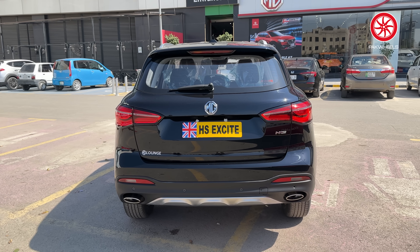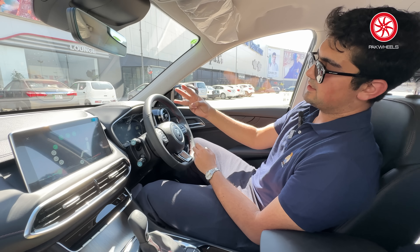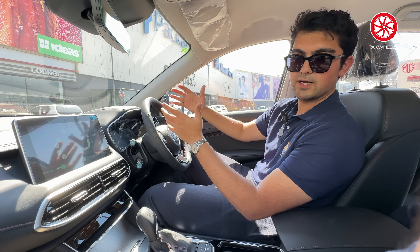There is also hill start assist, tire pressure monitoring system, rear parking sensors, and an auto-dimming rear view mirror. Climate control is one-zone only. There are 3 driving modes available — in sport mode, your steering and suspension are a bit firmer, while in eco mode, the gear shift ranges increase for better fuel economy.